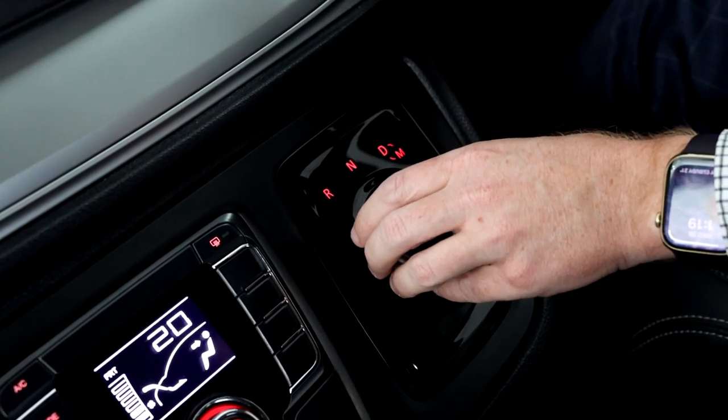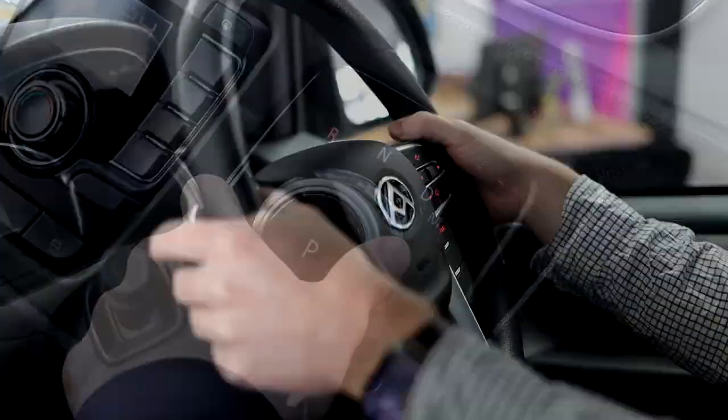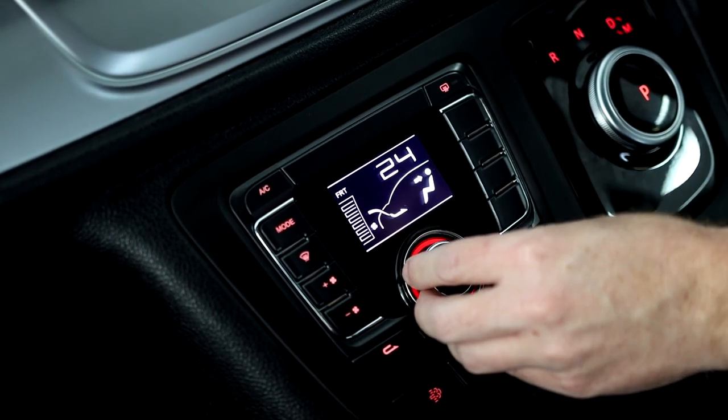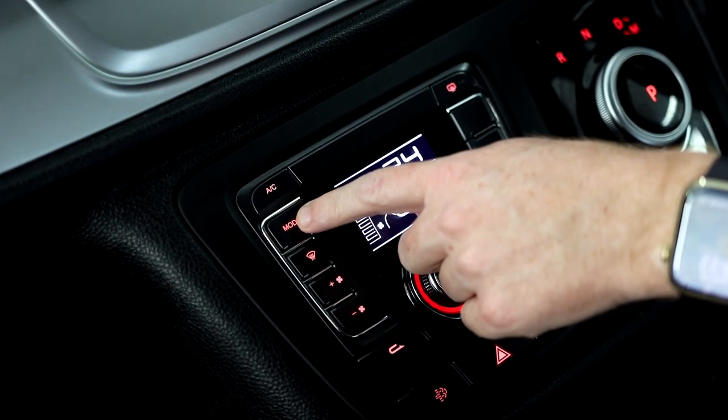G10s fitted with the 8-speed ZF transmission have this awesome rotary dial with paddle shifters to get your desired gear. With the climate control system you can set your desired temperature, fan speed, and the different mode to where you want the airflow to blow from.